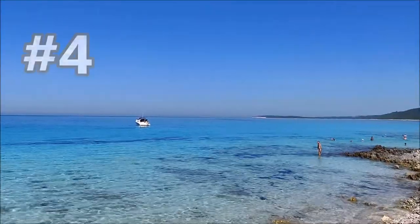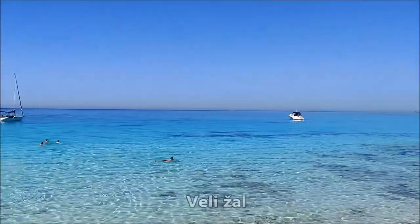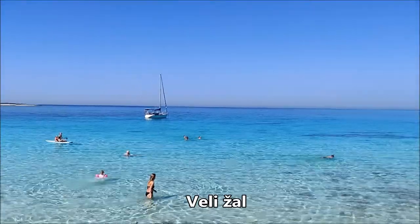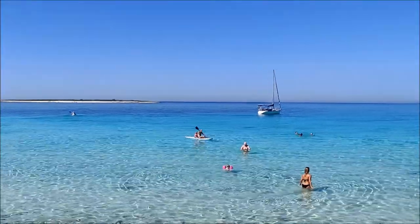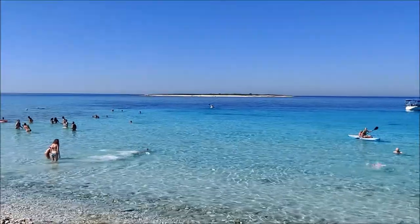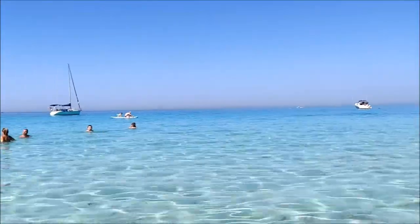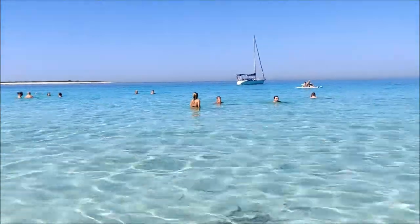Number four on our list is a picturesque wild beach called Velijal. Its main appeal is the jewel-like color of the sea with a combination of pebbles and fine sand. It is a place for a perfect day outdoors, far from the crowds. Just make sure you bring a parasol and some cash for the parking fee.